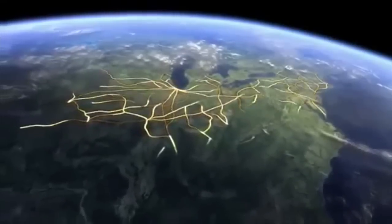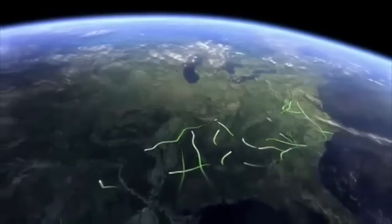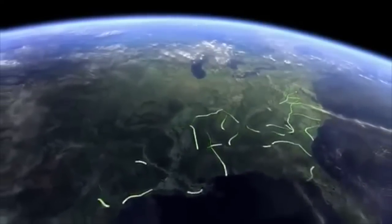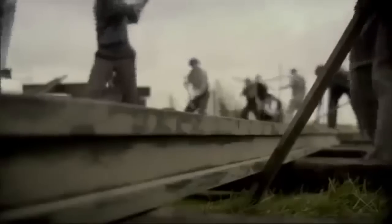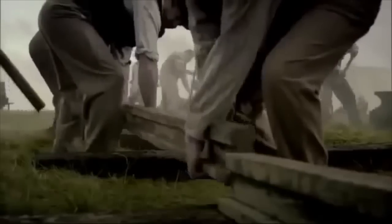But the south has a far smaller network — just 9,000 miles at the start of the war — and it remains under private control. In the four years the war lasts, the north adds 4,000 miles of new track to its network, against just 400 miles in the south.